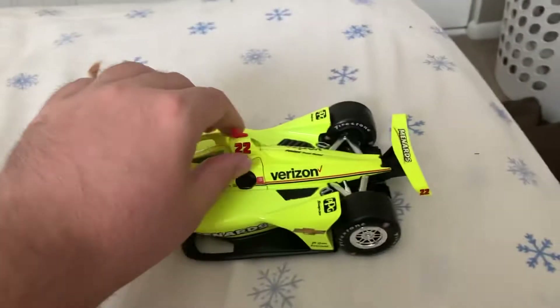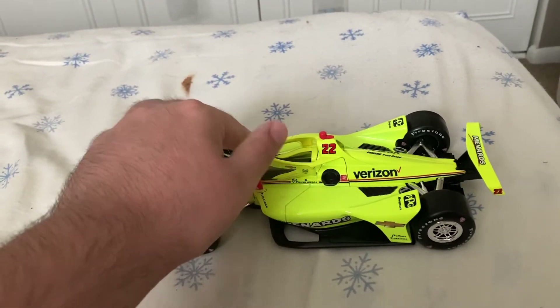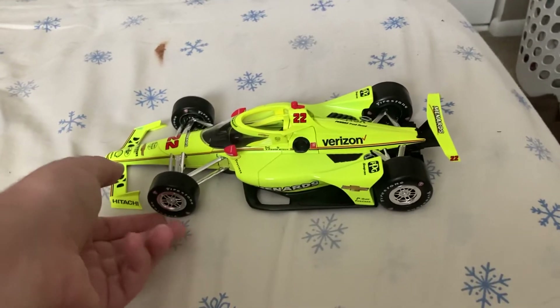Maybe I'd like to get a 1:18 of the PPG car too because I like it, but I don't know. If I go back at some point and happen to see it, I may get it.